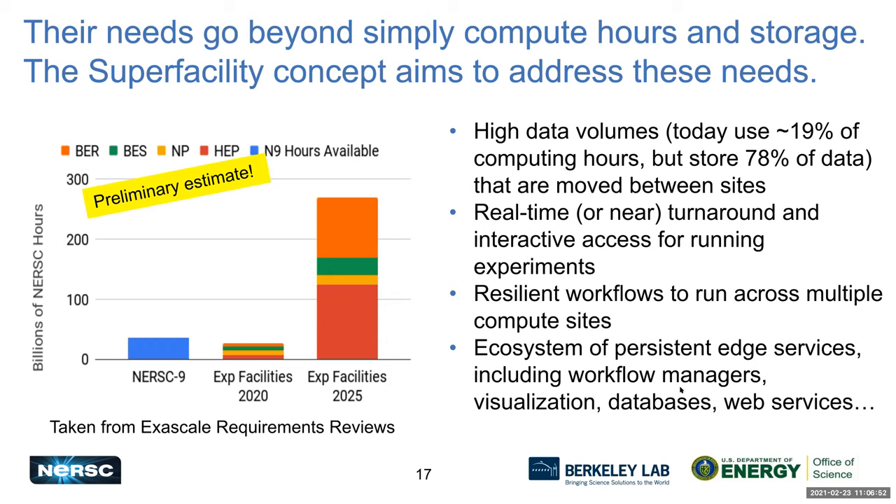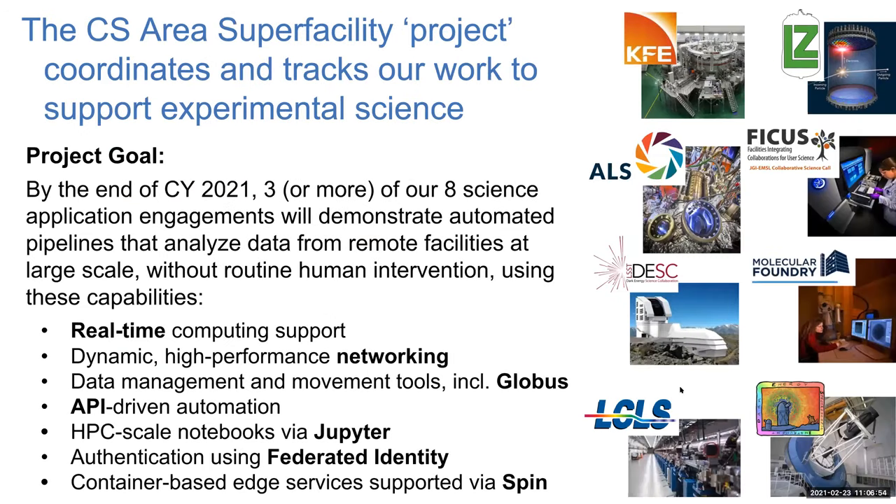They need resilient workflows that run across multiple locations and a whole ecosystem of edge services that persists over long periods — months or even years — including workflow managers, visualization tools, databases, web services, and more. This is something Kathy Yellick recognized many years ago and has been part of the CS area strategic plan for the last five years. About a year ago, we instituted the Super Facility Project.